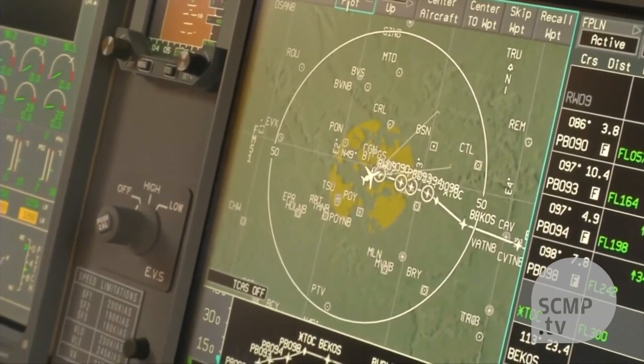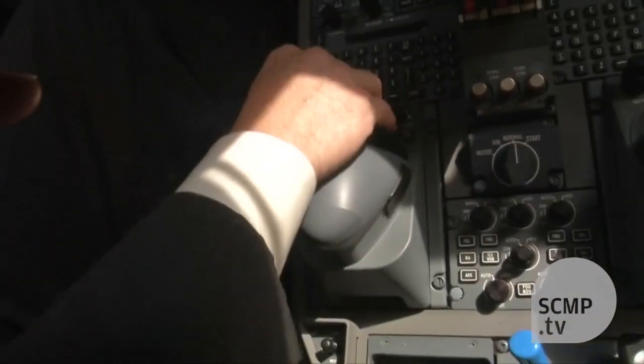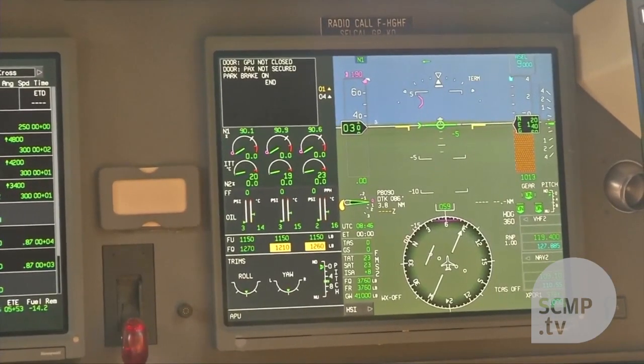Snodgrass says it takes time for aviation to catch up with the interactive technology seen in phones and tablets, because of the advanced safety checks required.